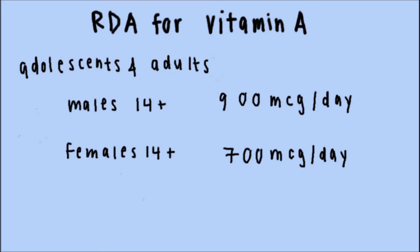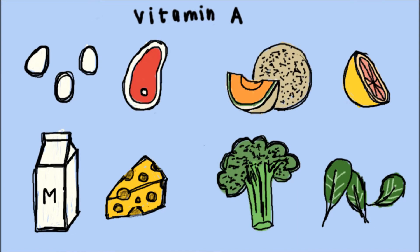Adolescents and adult males aged 14 and older need 900 micrograms per day, while females aged 14 and older only need 700 micrograms per day.